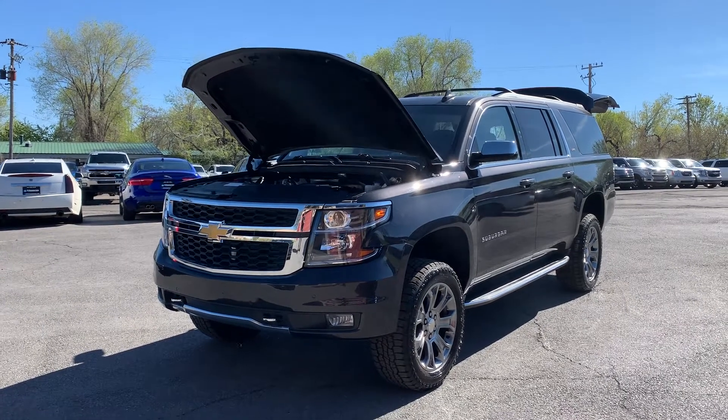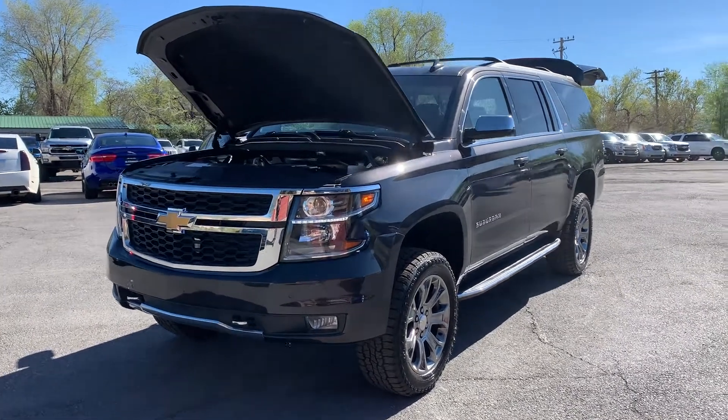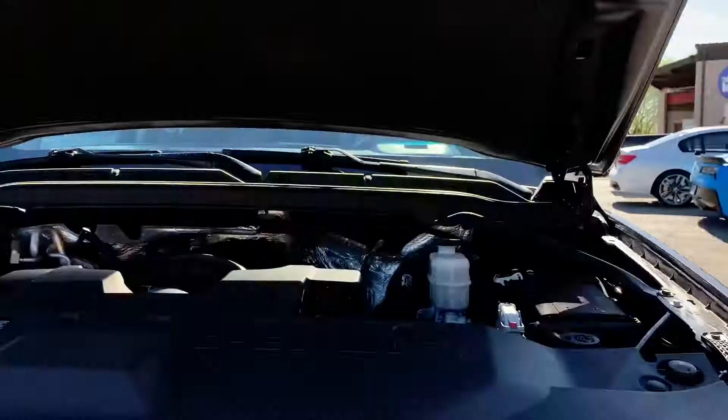Hello everyone, today we have a 2019 Chevy Suburban LT1500 4x4.